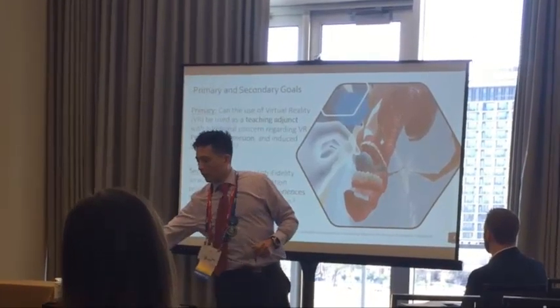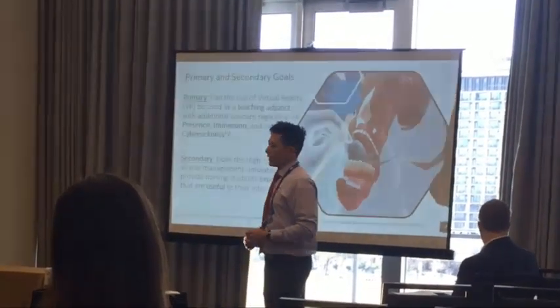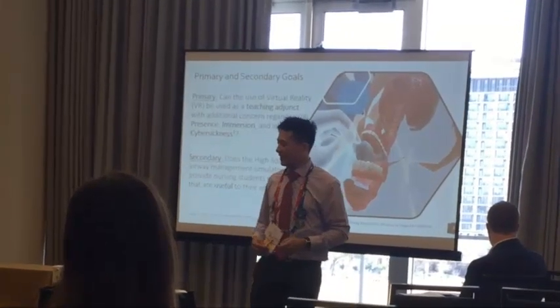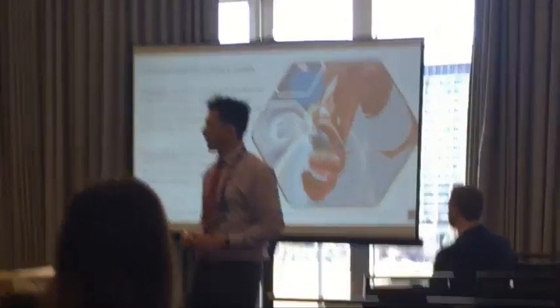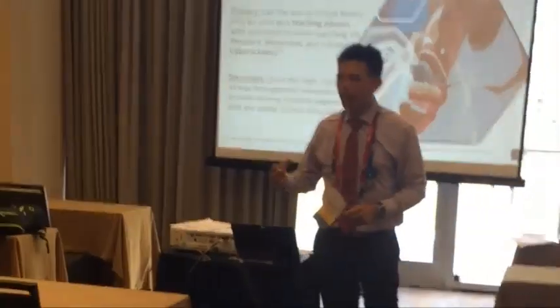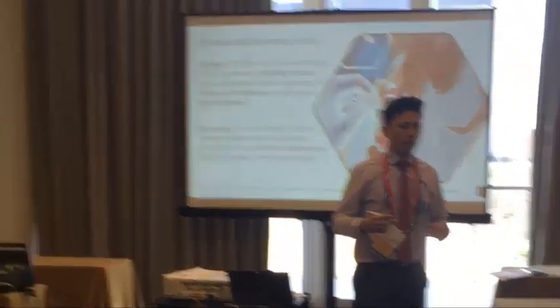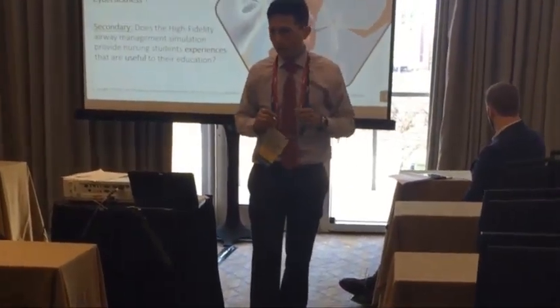Our primary goal is to evaluate the use of virtual reality as a scaffolding technique and to build knowledge and skills for teaching and learning. We want to pay particular attention to virtual reality immersiveness and virtual reality presence, but we also don't want to discount the phenomenon of virtual reality cyber sickness that people experience in an augmented world.